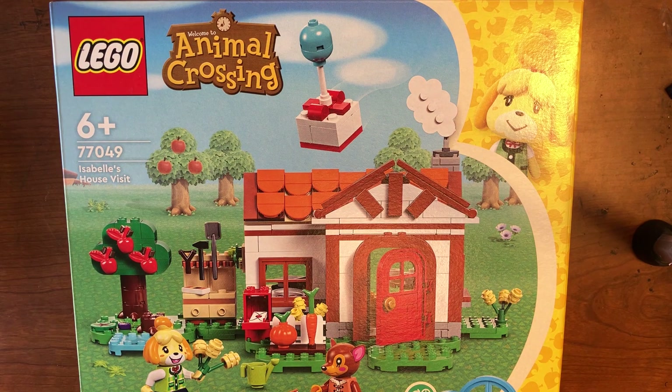I was at my grocery store today looking at the LEGO aisle, and it was kind of funny because I almost missed these sets — I didn't spot them right away. But then I did and I was really surprised and happy. This looks really nicely designed.